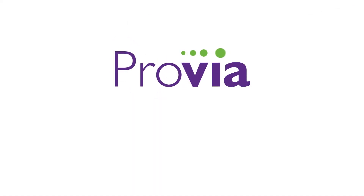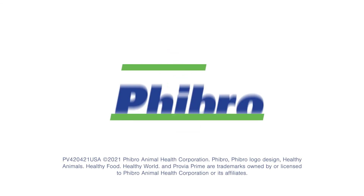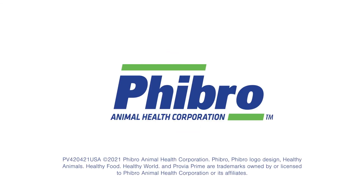To learn more about Provia Prime, visit www.pahc.com or contact us at fibro.info@pahc.com. Fibro Animal Health Corporation. Healthy animals. Healthy food. Healthy world.